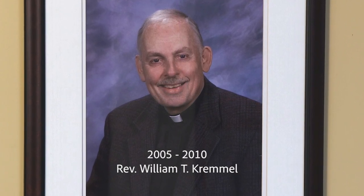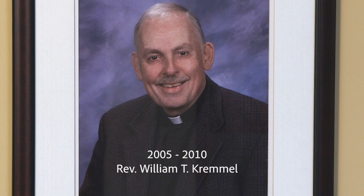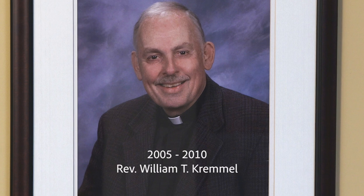Father Kreml — Father Bill — was here just prior to Father Darren. He was giving a homily and it was a little bit on the long side. So he stopped and said, 'Does anybody here think I ought to stop?' And there was a young boy, like eight or nine years old, who went 'Yeah!' — and it brought down the house.